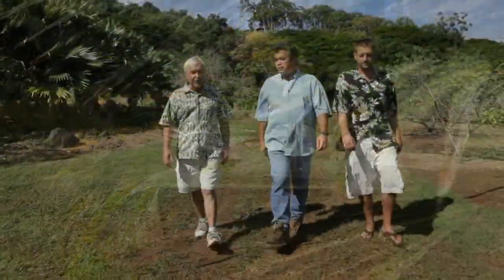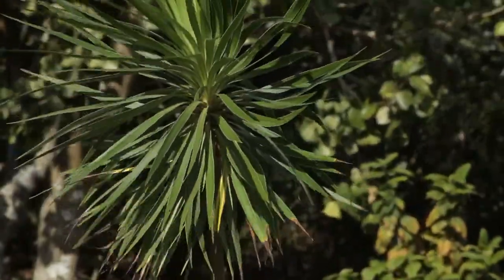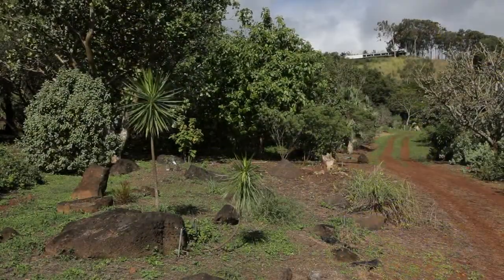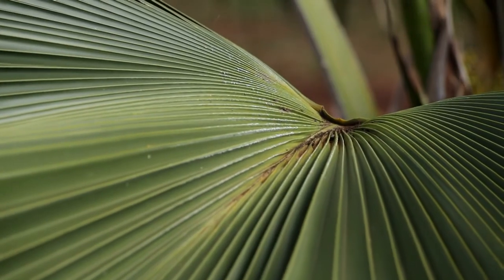So Mike, here we are in the upper native section of the McBride Garden. This is an area that we feature on our self-guided tour of McBride and our guided tour of McBride for our guests. What can you tell us about the significance of the plantings here?